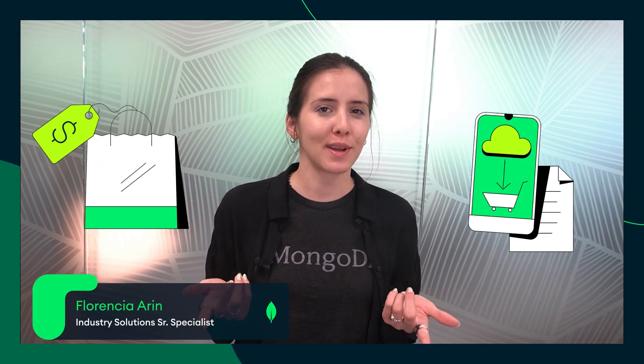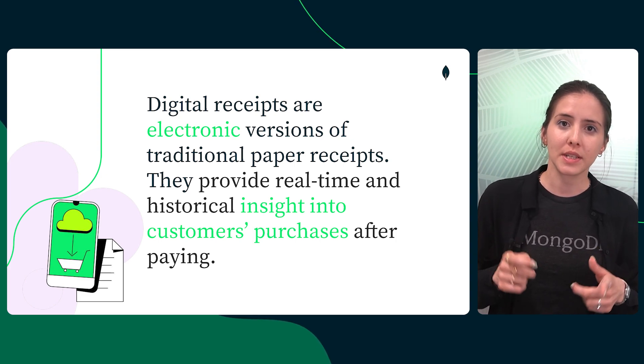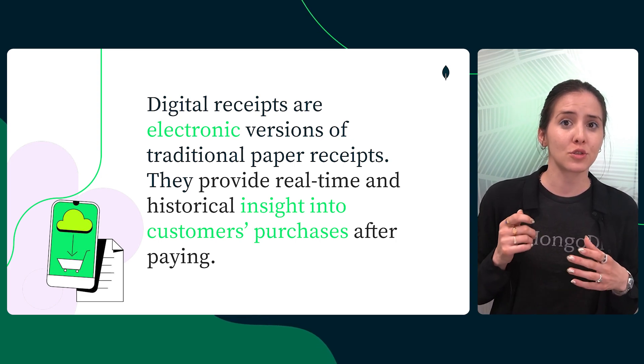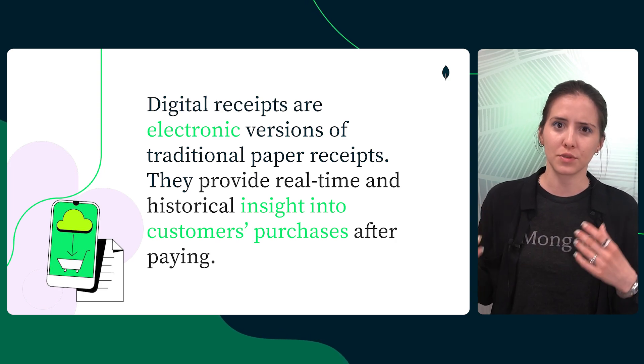We live in the digital era, and nowadays getting a receipt by email or through an app after a purchase is totally normal. Paper is becoming old-fashioned. But behind the scenes, the truth is that data isn't properly stored and managed by the business. It can be just as useless as a paper stowed in a drawer.